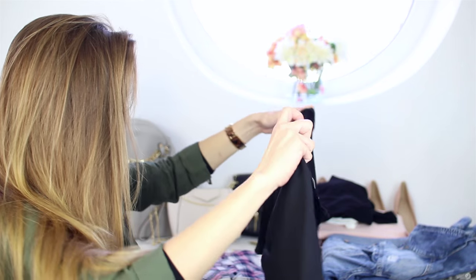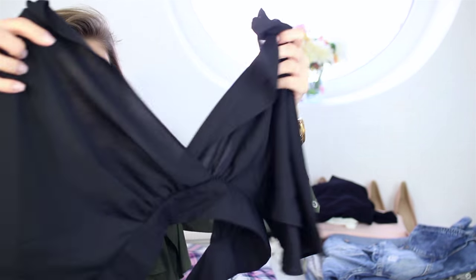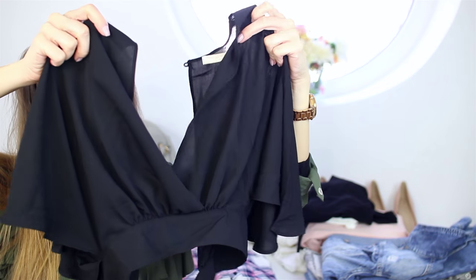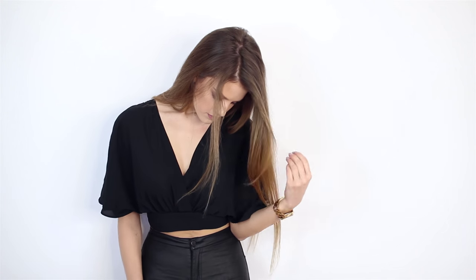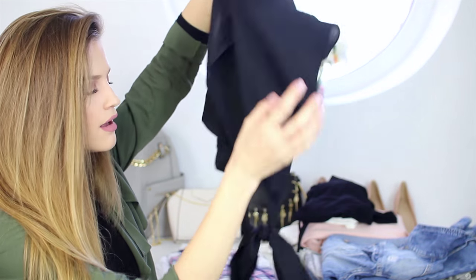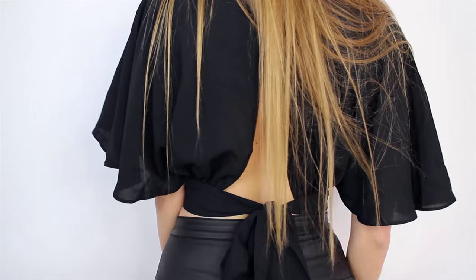Next we have this super beautiful black flowing top which looks interesting on camera but looks beautiful when it's on. It has a bow in the back and it's quite feminine. You will see how beautiful it actually looks when I wear it.